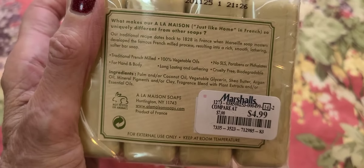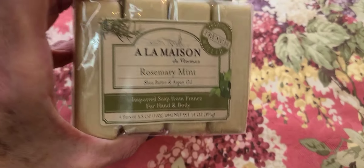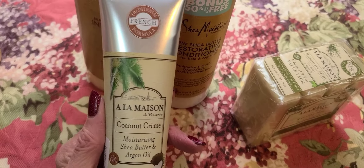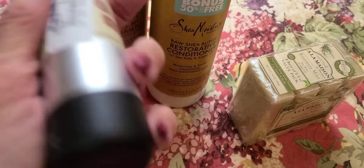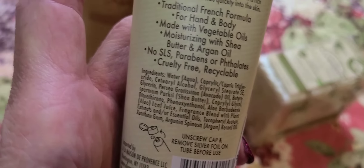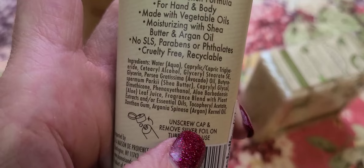I also got this soap — it smells wonderful. It's rosemary mint. Looking at the ingredients, I love how at the end where it says fragrance, a lot of times things will say 'fragrance added,' but I like how this one says 'fragrance blend with plant extracts and/or essential oils,' and there's no red dye number two or four or any of that stuff.